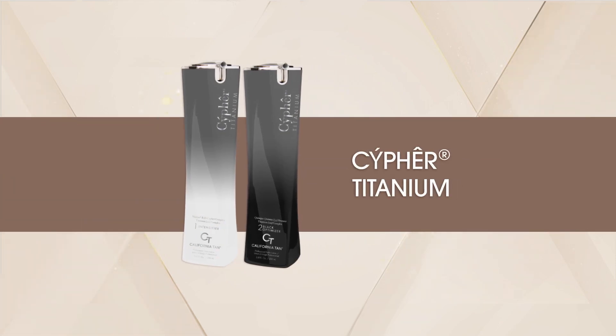Discover a true breakthrough in tanning technology with the Cypher Titanium Collection from California Tan.